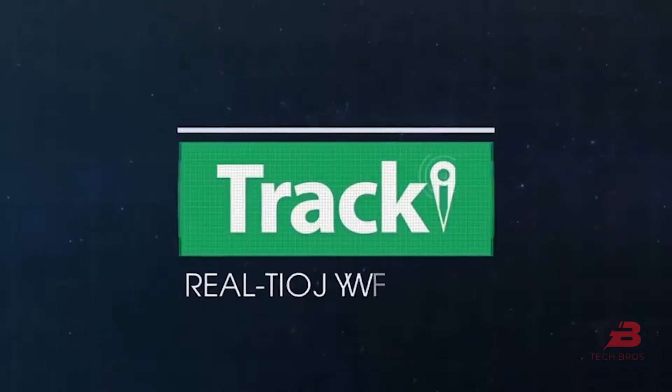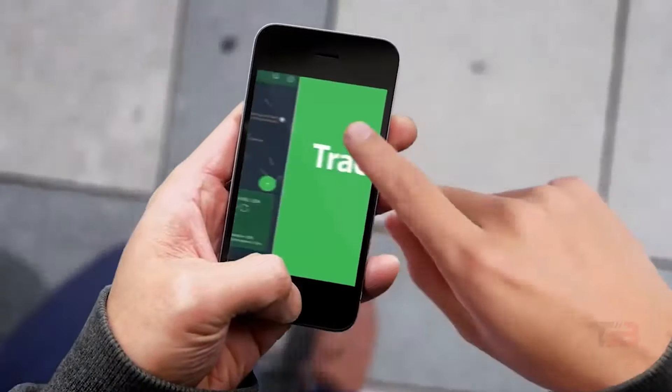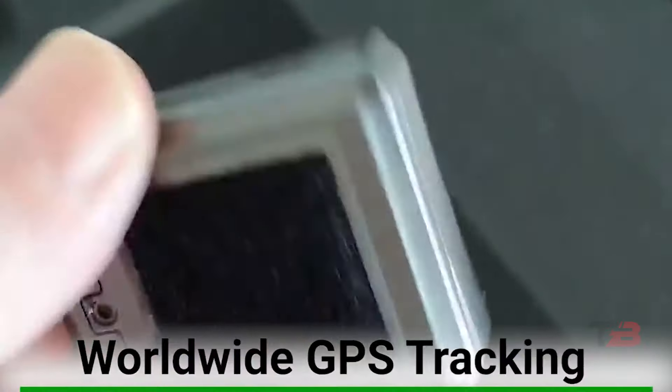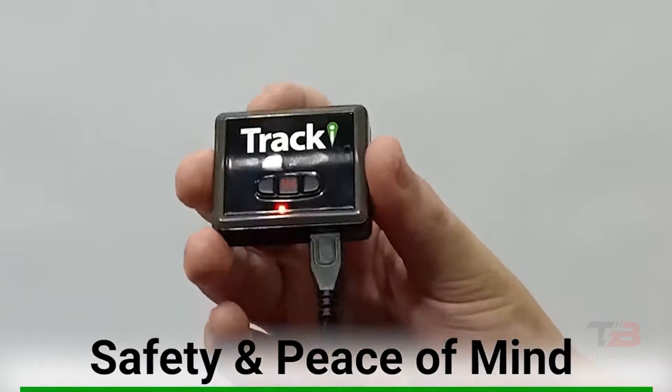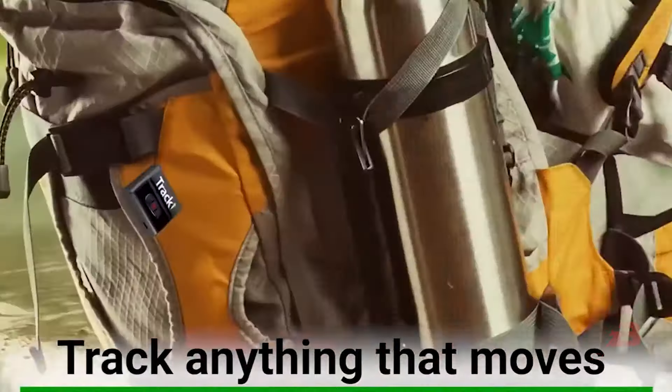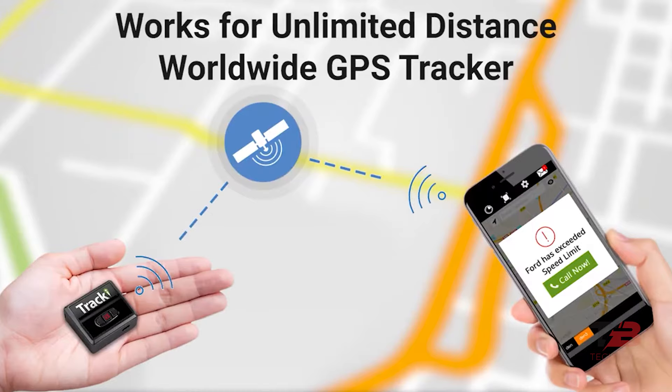11. Traki. Keep your vehicle protected with Traki, the ultimate theft prevention tool. This compact device, when attached under your car, provides unlimited distance real-time tracking on 4G LTE. Its rechargeable battery offers extended tracking, providing peace of mind in various situations — from vehicle theft prevention to locating lost items.